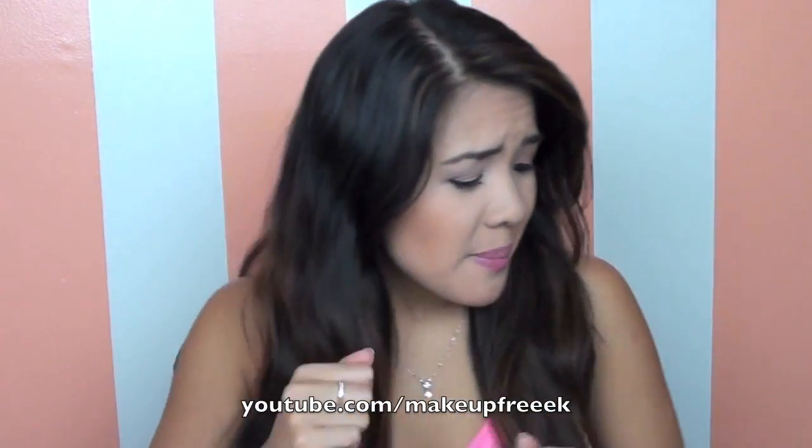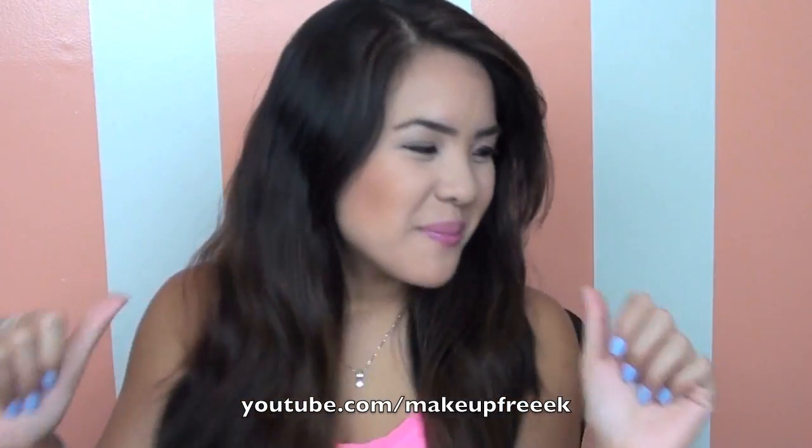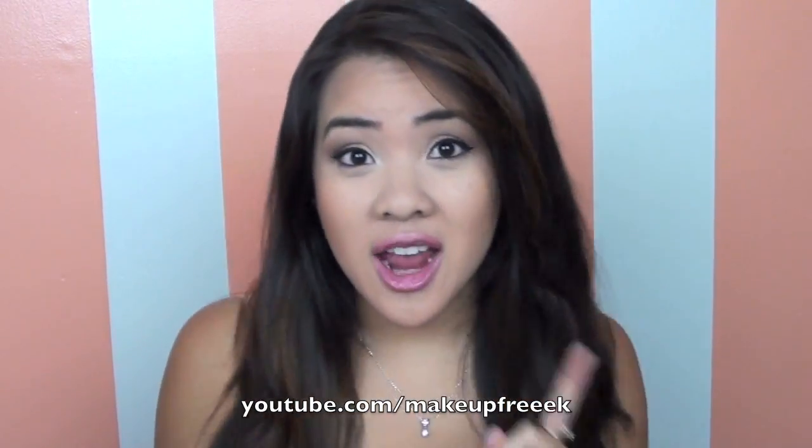Guess who's back, back again. I am back — tell a friend.